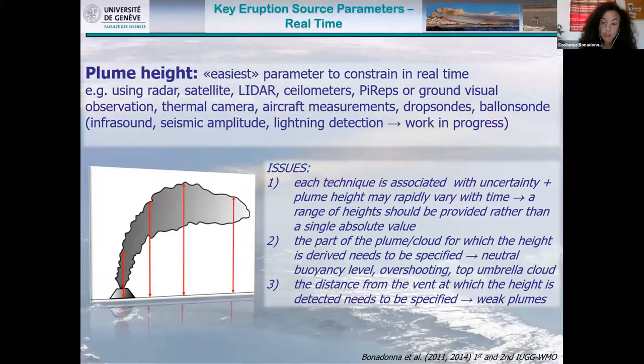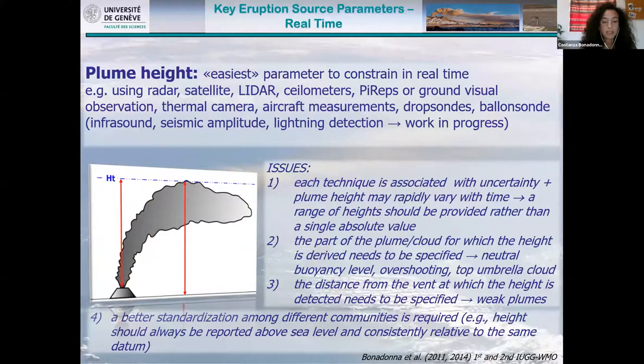The part of the plume or cloud for which the height is derived needs to be specified, because it can be very different depending on whether you take the height of the overshooting top, the umbrella cloud, or the neutral buoyancy level. For weak plumes bent over by wind, we need to indicate the distance from the vent at which the height is detected. Better standardization among different communities is required — for example, height should always be reported above sea level and consistently relative to the same datum.